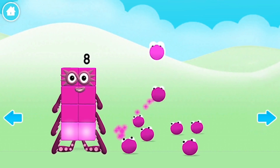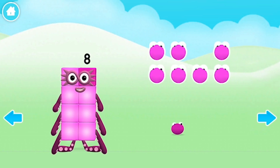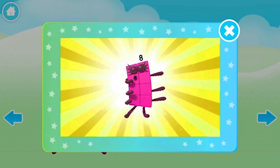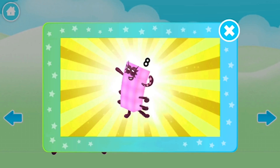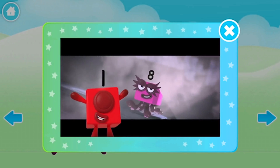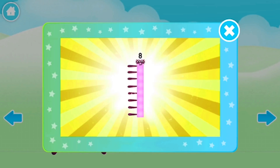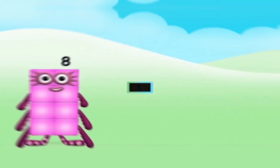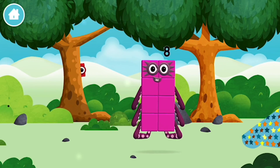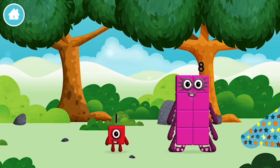One, two, three, four, five, six, seven, eight. I'm eight, but you can call me Octoblock. One, two, three, four, five, six, seven, eight. He can stand really tall, he can climb up the wall. He is Octoblock. Octoblock, Octoblock, climb! You made a new number block. Octoblock! You found one. I am eight.